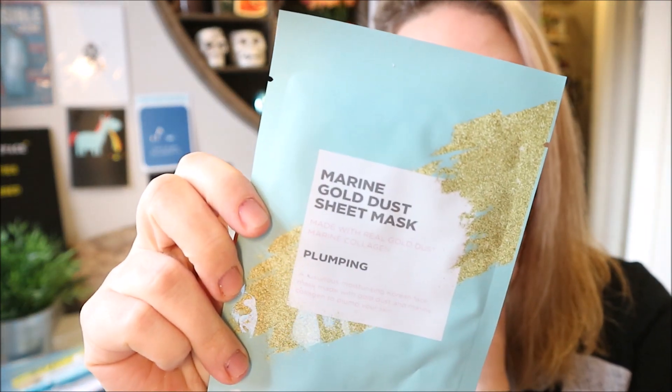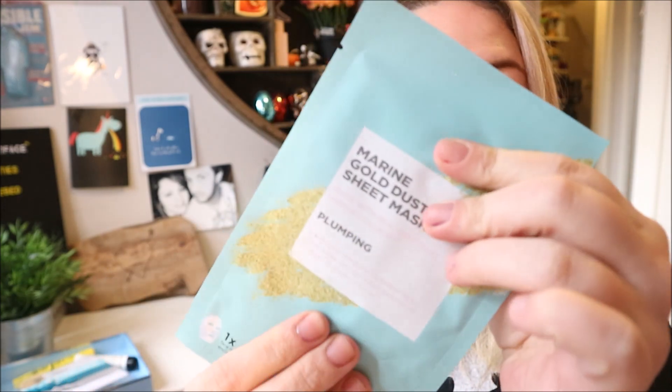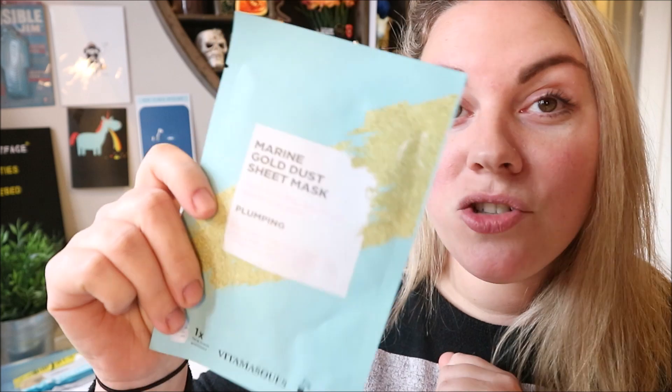Finally we've got a sheet mask — it's a Vita Masks mask, which I always love because Vita Masks are one of my favorite skincare brands. This is the Marine Gold Dust Sheet Mask. It's made with real gold dust and marine collagen, inspired by Korean skincare. It's designed to plump your skin. I will definitely use that — you can never go wrong with a nice sheet mask. My last box had three masks in it which was a bit excessive, but I'm very happy to get one.